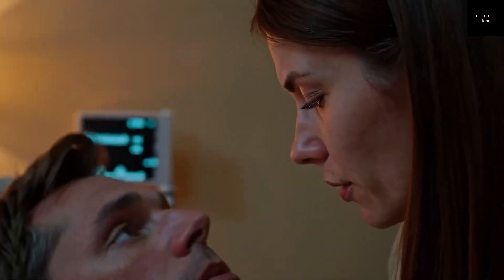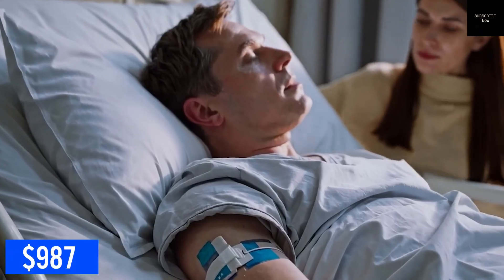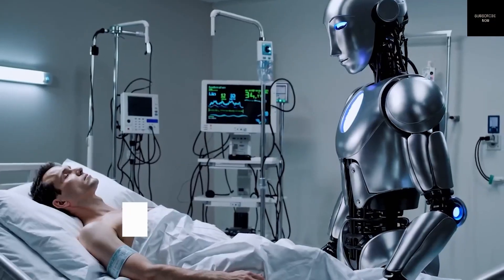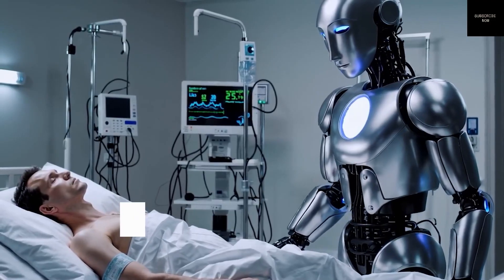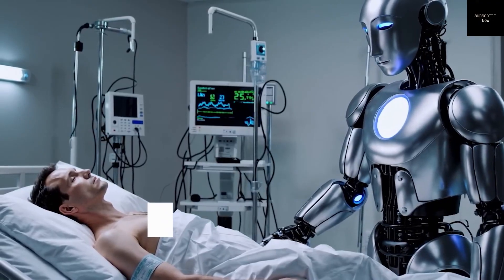Optimus has been designed to look like a human. It's about 5 feet 8 inches tall and weighs around 125 pounds. It has two arms, two legs, and a head, with a shape that helps it fit into human environments like homes or factories. The human-like form allows the robot to use tools, walk through doors, and climb stairs — tasks that are simple for people but very hard for machines.